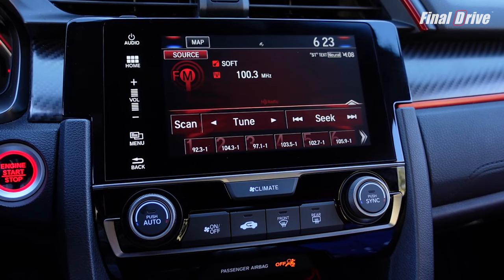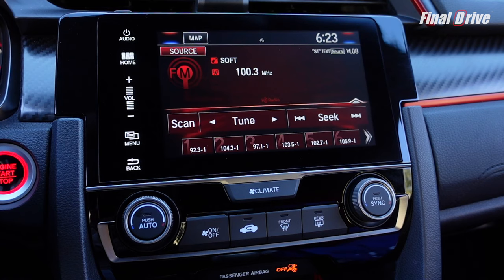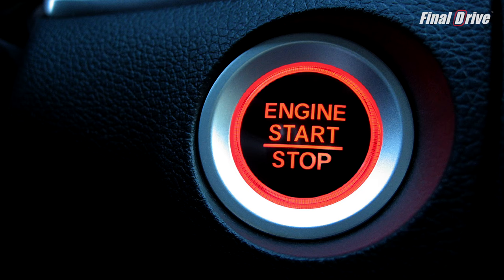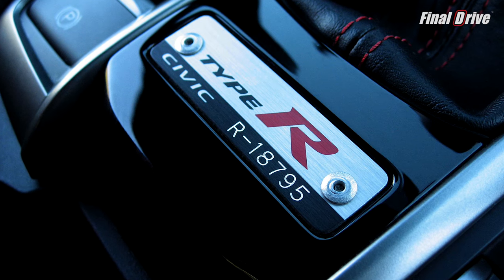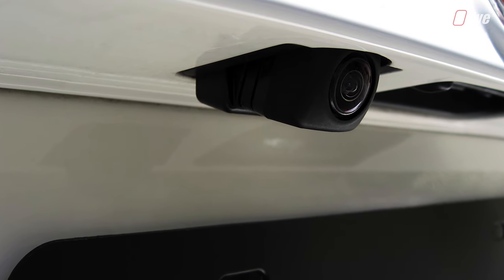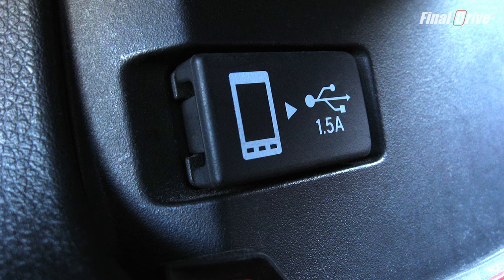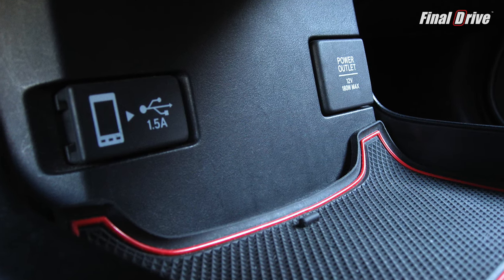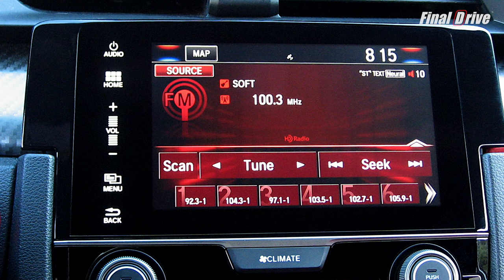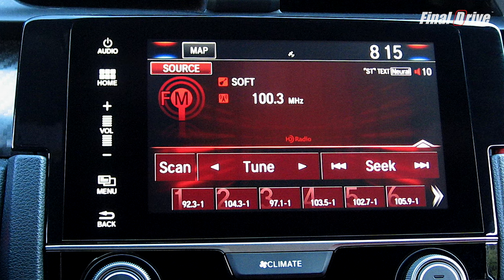There is a 7-inch touchscreen audio display with AM, FM, HD, and Sirius XM satellite radio, Apple CarPlay, Android Auto, Dual Zone Automatic Climate Control, Push Button Start, a Type R serial number plate, sport pedals, a multi-angle backup camera with dynamic guidelines for top, normal, and wide views, and USB and 12-volt power outlets front and rear. However, the absence of a physical adjustment knob for the radio makes tuning the volume a pain.